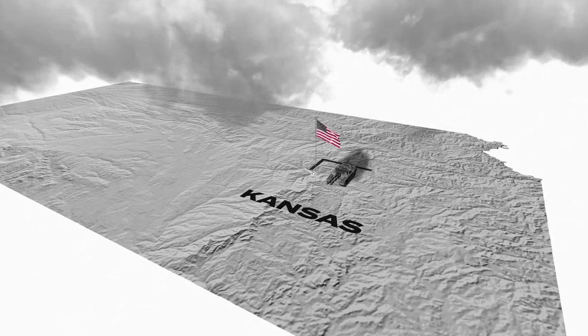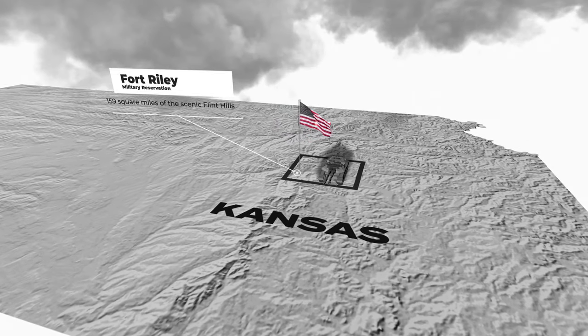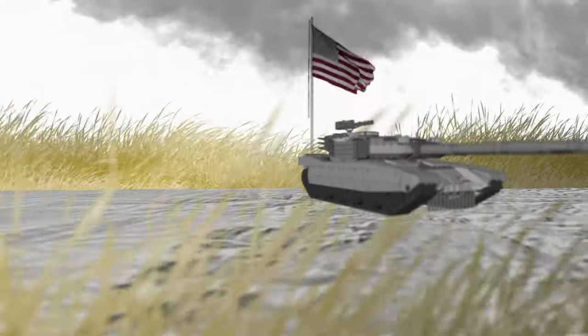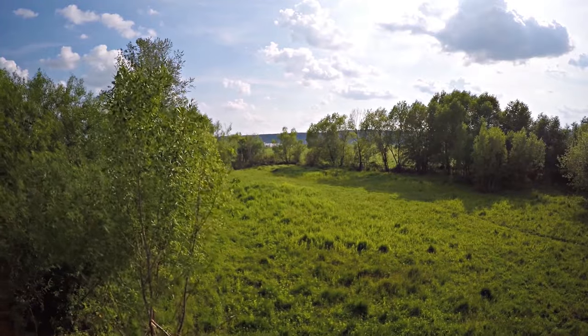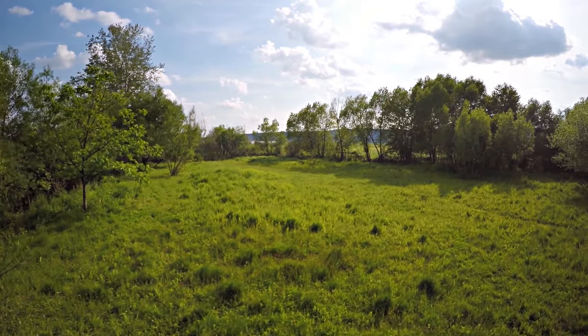The Fort Riley Military Reservation in east-central Kansas covers 159 square miles of the scenic Flint Hills and acts as a reservoir for the historic Tallgrass Prairie largely erased from days long since past. It also offers the largest unbroken sweep of elk country in the state.